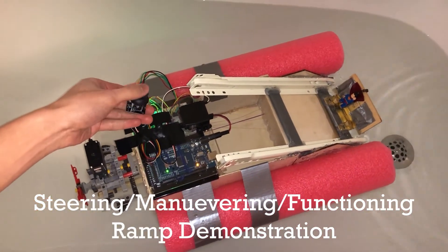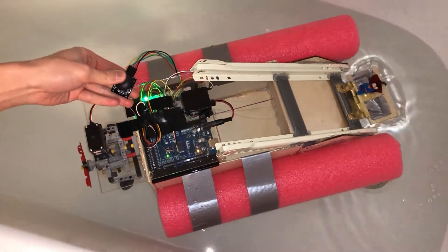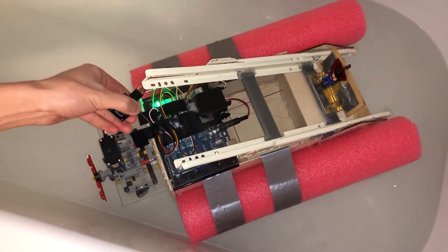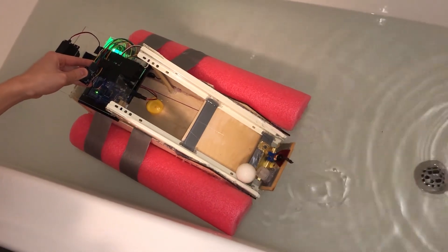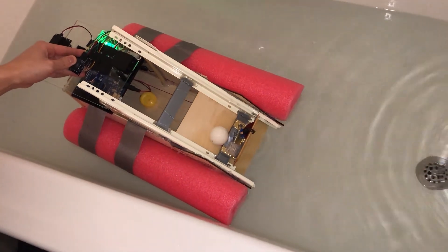Are we seeing the rudders? Are we seeing this? I like that. Go go go go go go go! Squeeze!